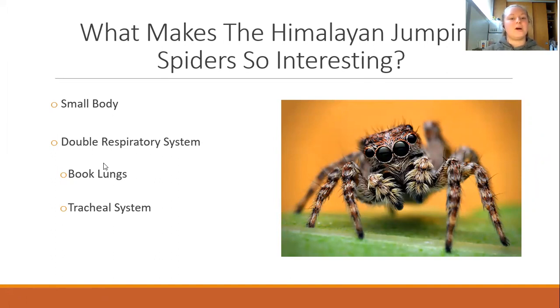What makes the Himalayan jumping spiders so interesting? These spiders are able to reach high altitudes and thrive in this extreme environment. Himalayan jumping spiders accomplish this because of their small body, which allows them to jump from place to place and climb higher into the mountains without being weighed down by a large body mass. Their lungs also play a big role. A jumping spider's respiratory system is composed of book lungs and a tracheal system, known as bimodal breathing. These spiders take in oxygen into their book lungs and the tracheal system transports oxygen throughout the body, allowing efficient gas exchange even at high altitudes.